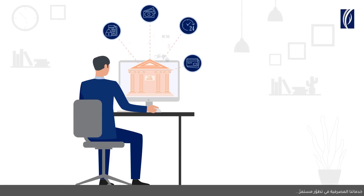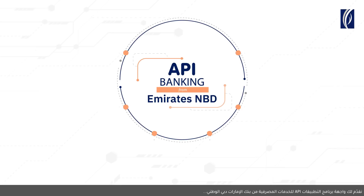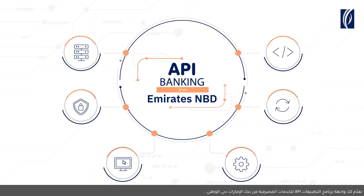The ways in which we bank have been evolving. As technological advances grow, business owners like yourself are looking to make their business operations seamless. Presenting API Banking from Emirates NBD.